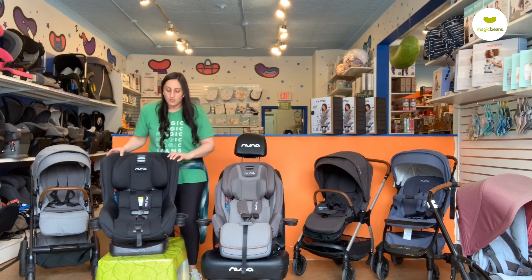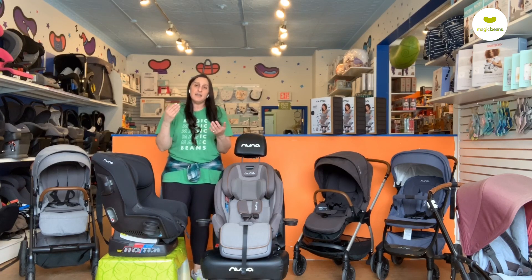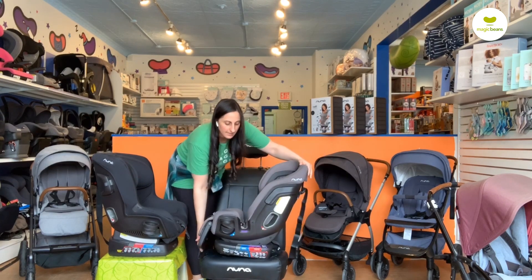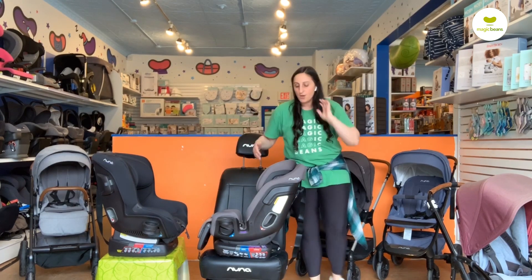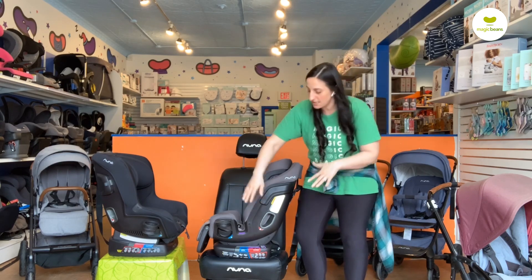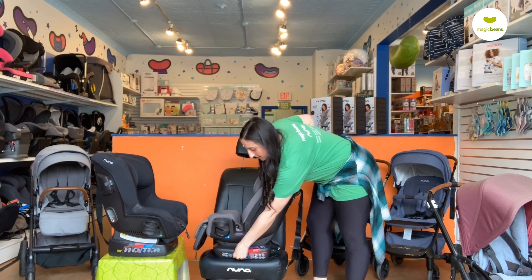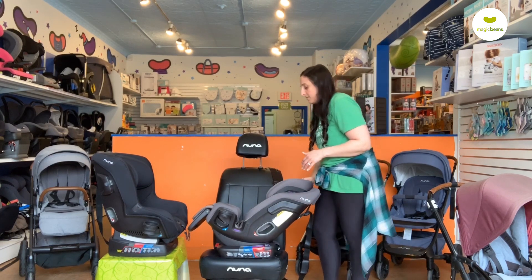Let's talk about their similarities. Nuna has a real knack for making the functions and operations of a seat very smooth and easy to use. On both seats, before we deposit our child inside, we're able to easily use a push-down button on either. Nuna has very explicit instructions built right into the recline indicator. When we're rear-facing on either seat — a question we get a lot — this is the deepest recline available on the Exec.